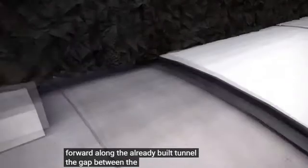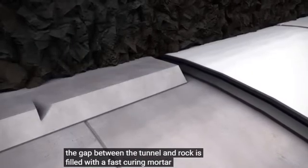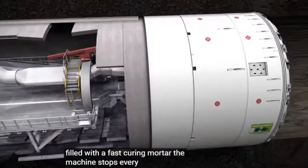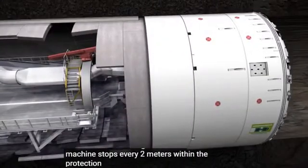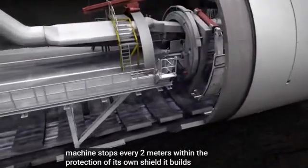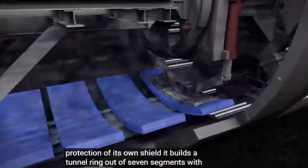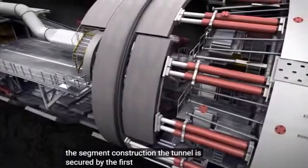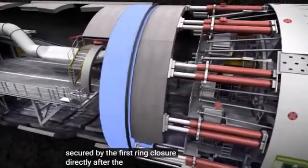The gap between the tunnel and rock is filled with a fast-curing mortar. The machine stops every 2 meters. Within the protection of its own shield, it builds a tunnel ring out of seven segments. With the segment construction, the tunnel is secured by the first ring closure directly after the excavation.